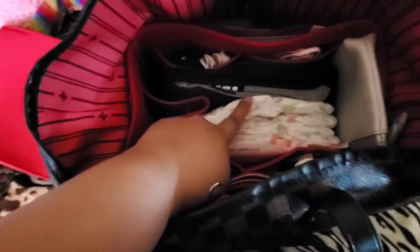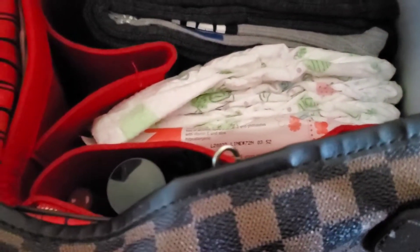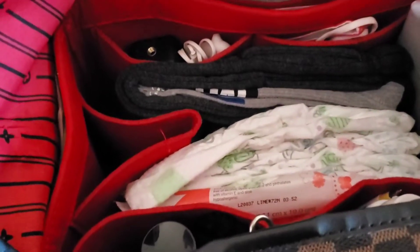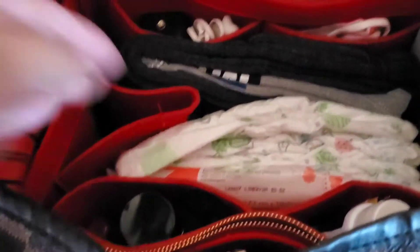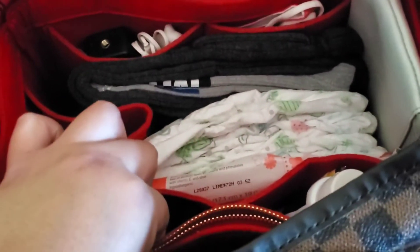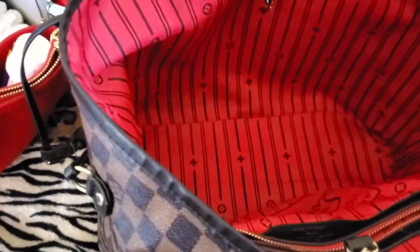As of right now I normally carry just like one diaper and just a few wipes in my purse. I also have a little basket with diapers and wipes just in case I ever forget them, because mommies can sometimes forget those. I also carry his juice in the side pocket — it's currently empty right now but I do carry his juice in there. Let me take the organizer out so I can share exactly what's in here.